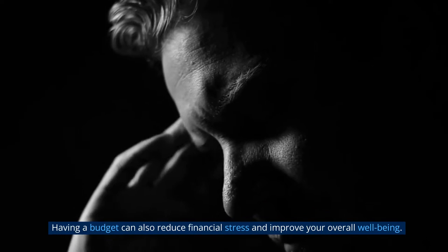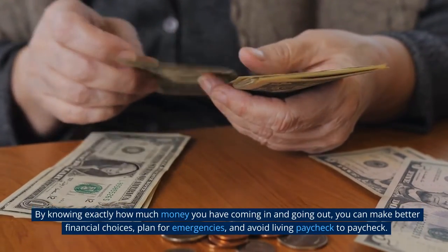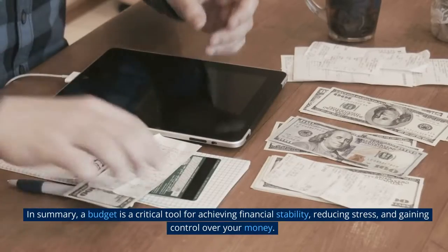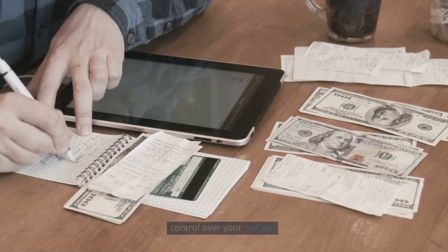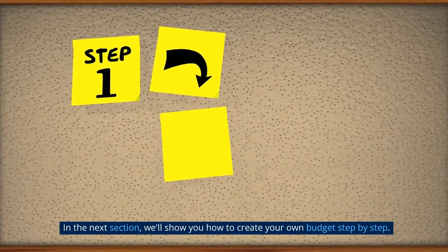Having a budget can also reduce financial stress and improve your overall well-being. By knowing exactly how much money you have coming in and going out, you can make better financial choices, plan for emergencies, and avoid living paycheck to paycheck. In summary, a budget is a critical tool for achieving financial stability, reducing stress, and gaining control over your money. In the next section, we'll show you how to create your own budget step-by-step.